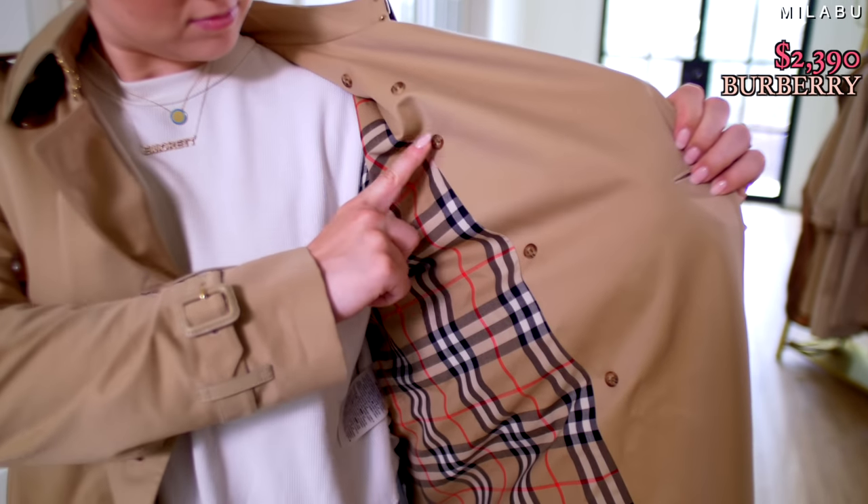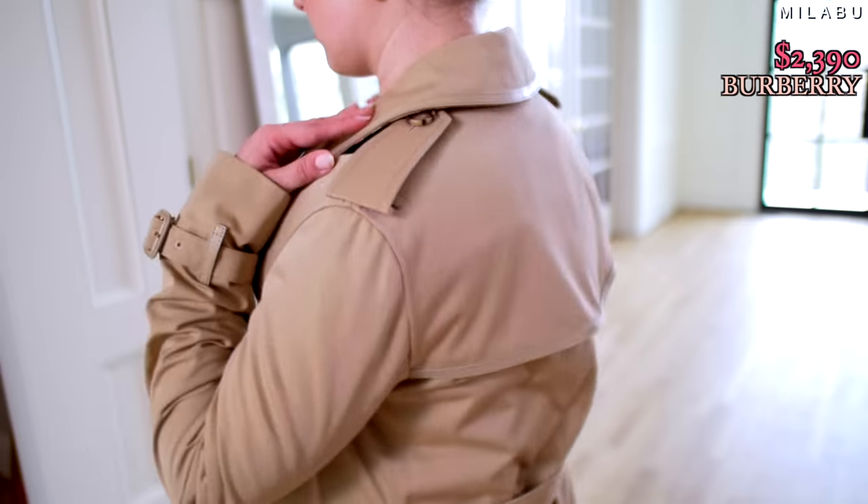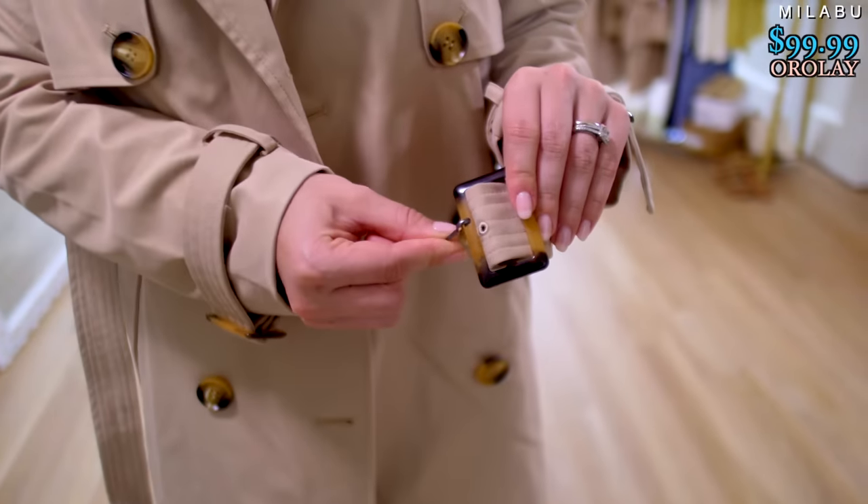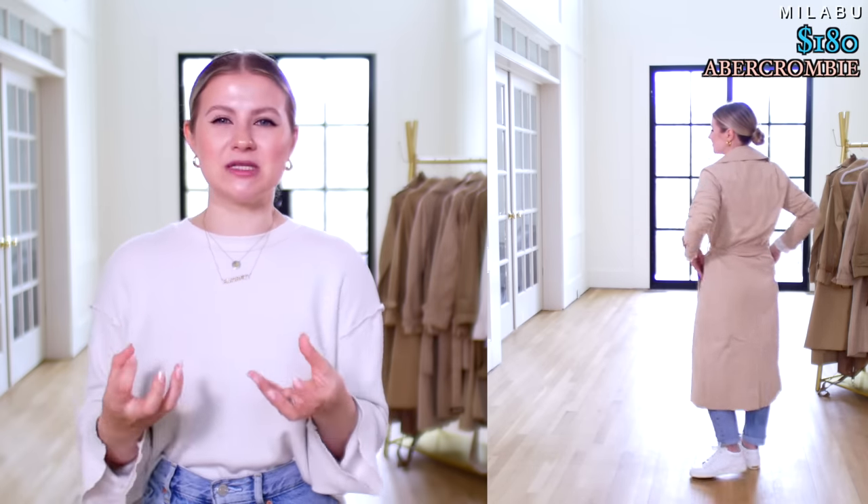The best quality definitely goes to Burberry — obviously. It had the substance, the trench coat quality, all the stitching, all the lining, the feeling, the buttons, the fit — I would say the overall best coat. The second best is definitely the Orale from Amazon. The only things I nitpicked were the belt breaking and the missing back slit, but overall it's a beautiful trench coat. Third for me was the Abercrombie & Fitch, though it still lacked something and was a tad too long. I'm still looking for that one perfect trench coat — if you have one you absolutely love, please share with us. Thank you for watching, and we'll see you in the next one.